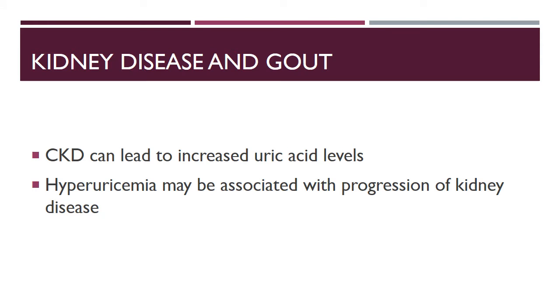Kidney function is very important in patients on allopurinol due to oxypurinol excretion through the kidneys. CKD can lead to increased uric acid levels in the body, since two-thirds of urate excretion occurs through the kidneys. Impaired renal function can lead to hyperuricemia and increased risk of gout flares. Hyperuricemia may also be associated with progression of chronic kidney disease. Sub-therapeutic doses of allopurinol are therefore a significant clinical concern.